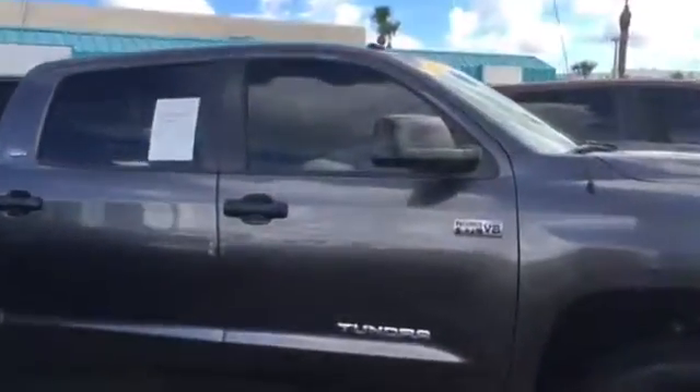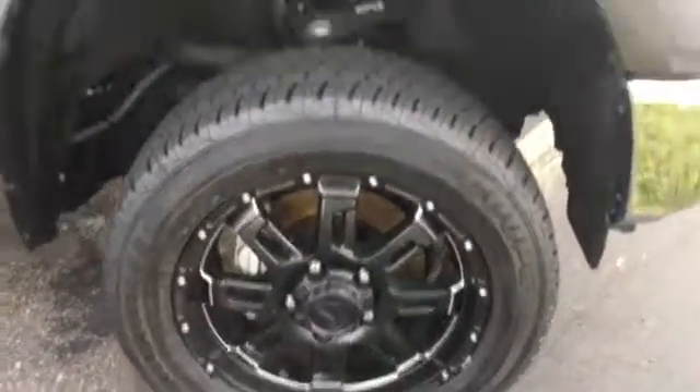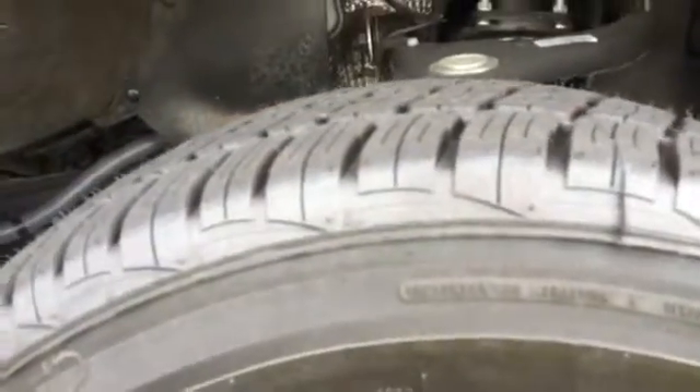Now this one is an SR5 crew max. It's got pretty much brand new tires — you actually have aftermarket rims on there, looks like 20-inch rims, and you actually have brand new tires. You can actually see the brand new nubs on the tires.